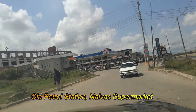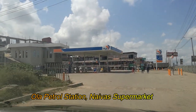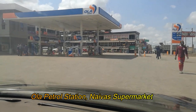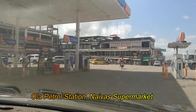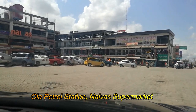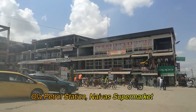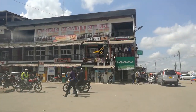You can see the old Naivas building which caught fire some time back when Naivas Supermarket started in Utawala. A few months after Naivas started, it has since been renovated and Naivas resumed operations. This was formerly Libya, which has been transformed into Ola. There are shops around this area around Ola petrol station including the Naivas Supermarket, where people stop to do some shopping as they get into Utawala.